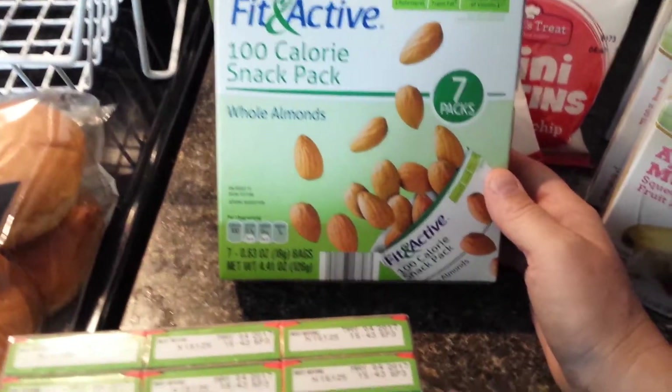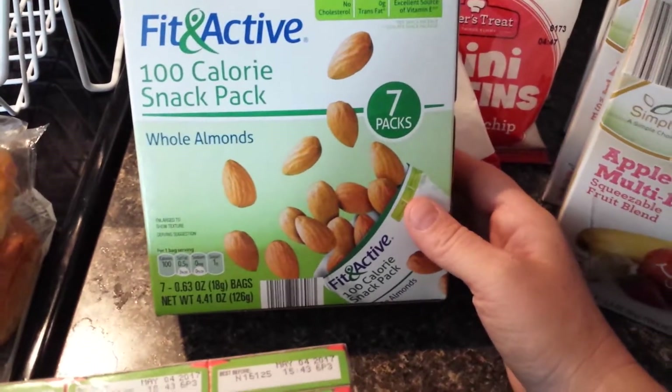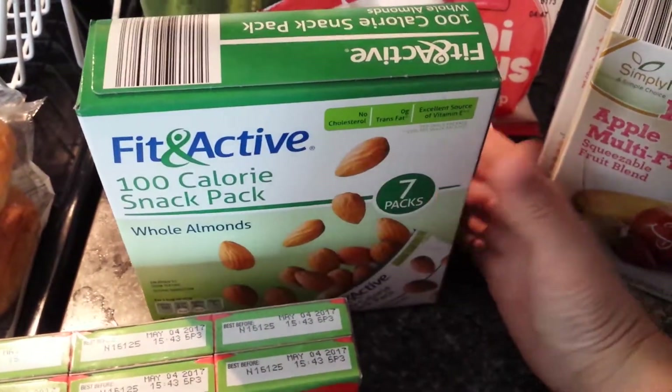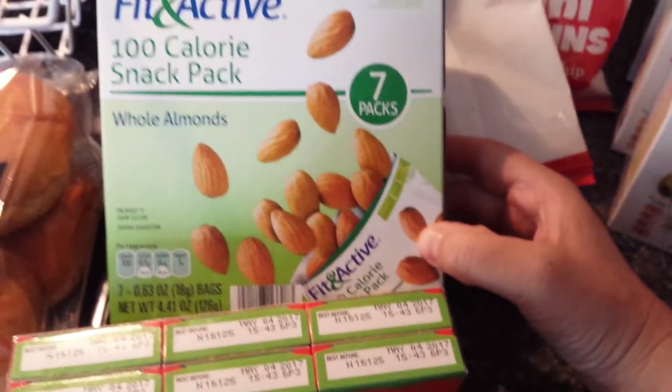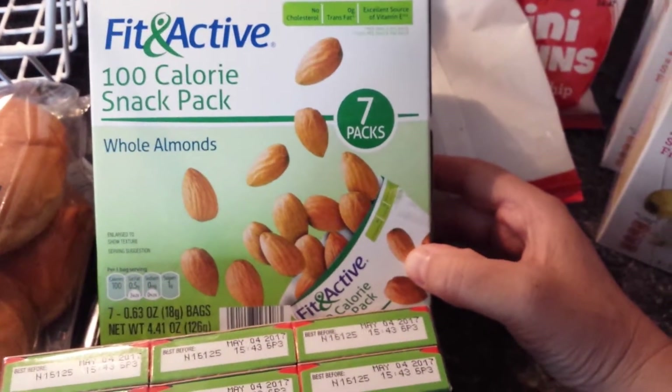I got these hundred pack whole almonds snack packs for me, the kids, or my husband. I thought these would be a good snack for me. I've been eating kind of bad lately, so I was hoping these would be a good snack replacement for something bad.